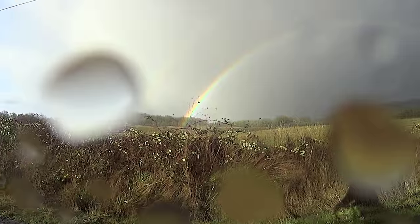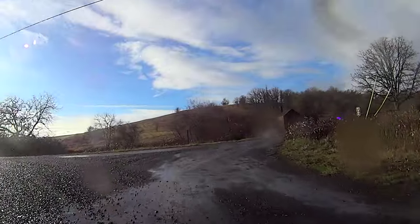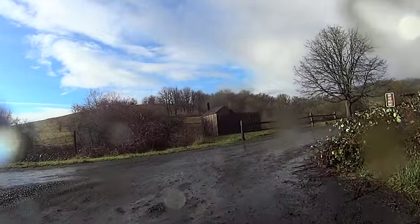You know you've had a great ride when you're greeted at the end with a beautiful double rainbow. Thanks for watching.